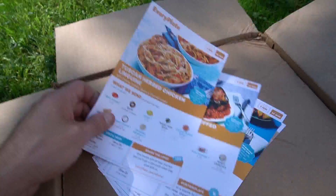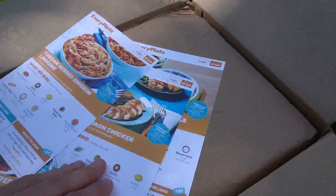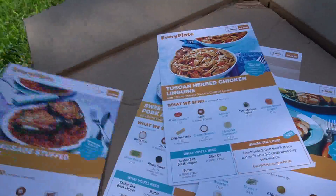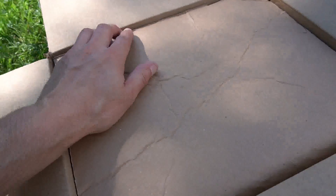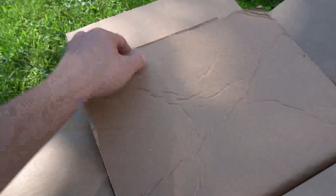The box comes with recipe cards that tell you what all your recipes are for the week. These are my five different recipes right here and this stuff looks pretty delicious. I'm gonna set these recipe cards to the side. The cool thing about how they ship it is they have to keep it cold somehow.